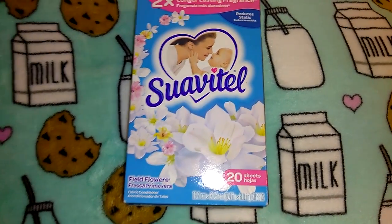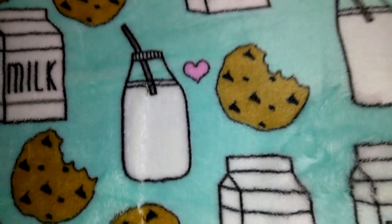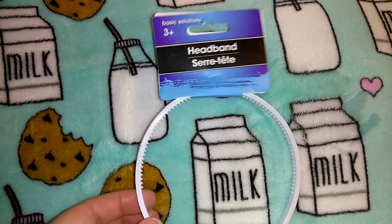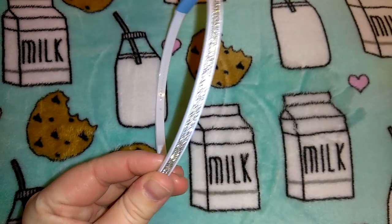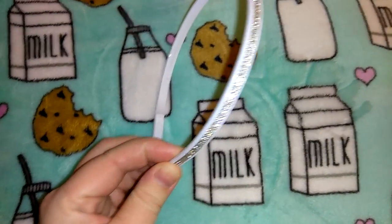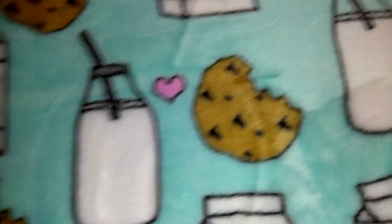I picked up another pack of the Suavitel dryer sheets in field flowers — you get 20 sheets. Nothing new, I always pick these up. I also got a Bounce one but it's already in the garage. I picked up this super cute headband in the Basic Solutions brand with pretty rhinestones — I could wear this with my hair up or down, or just use it to pull my hair back when doing my makeup.